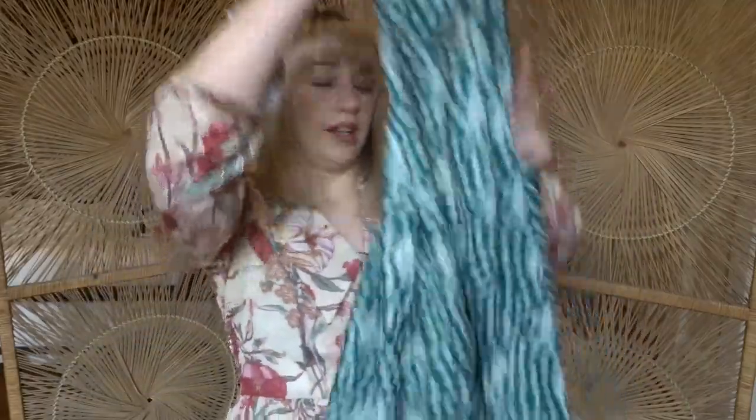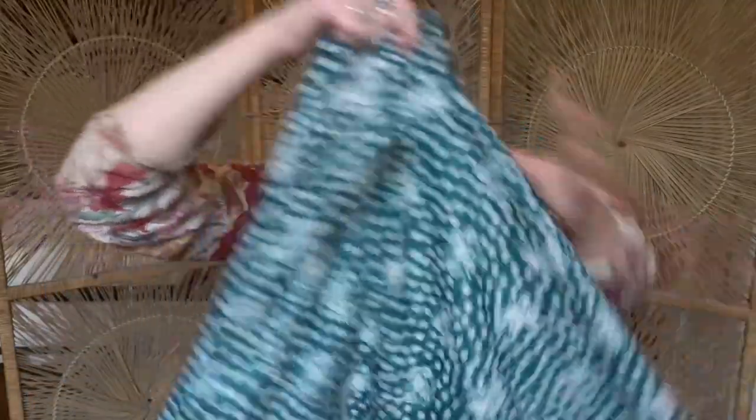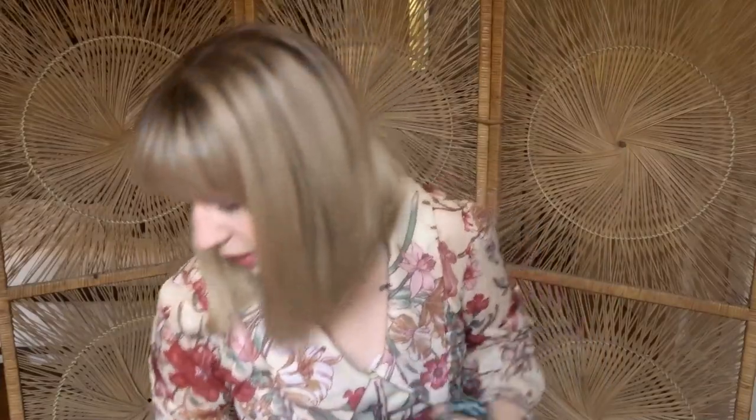And then this skirt is really stretchy — it has that flowiness, and it's really airy too for spring.